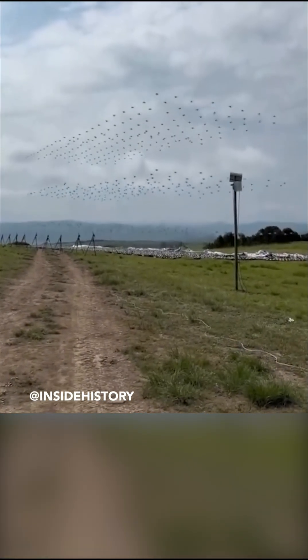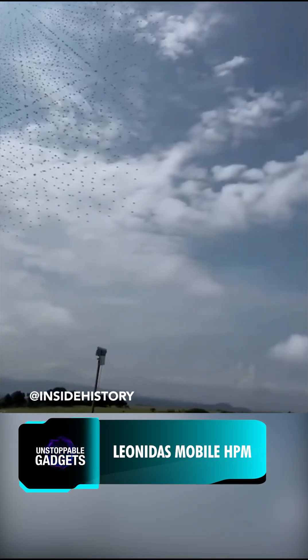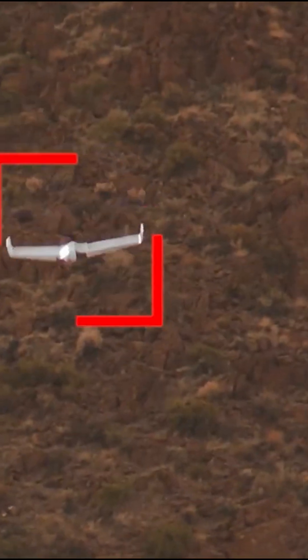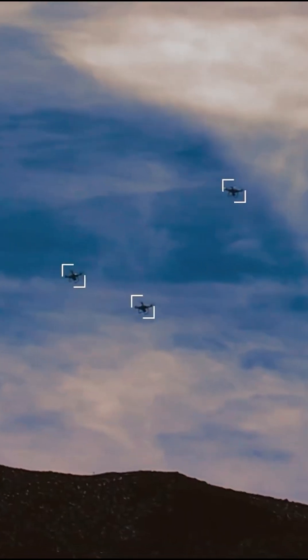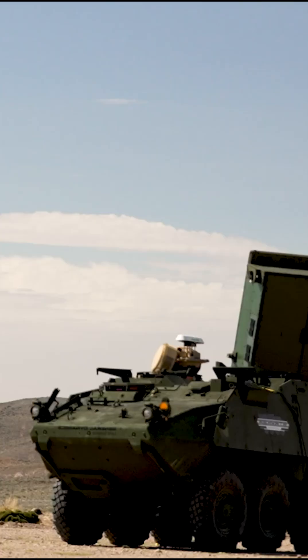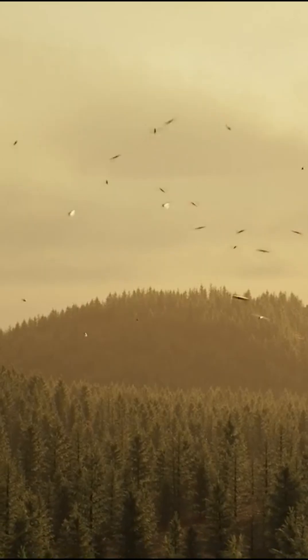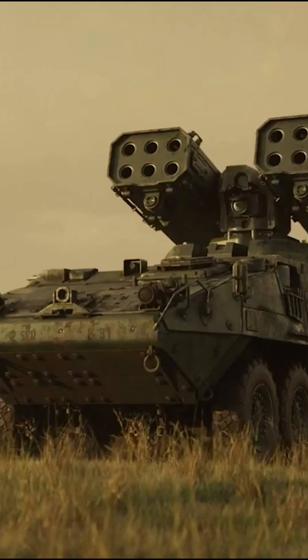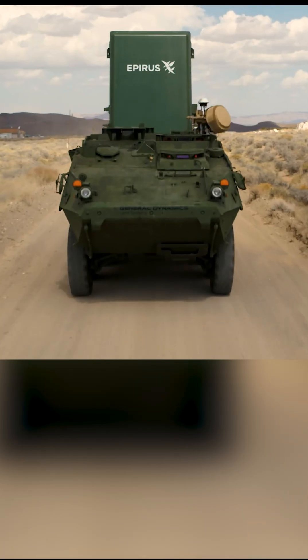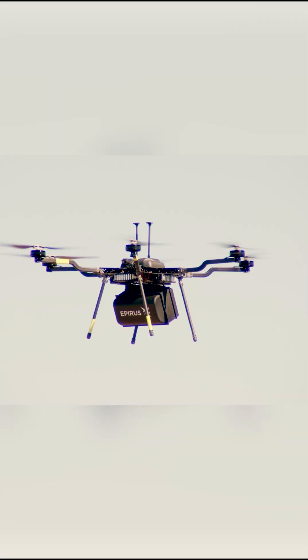Chances are you stumbled across this video on the internet. While initial headlines were fear-mongering, apparently this was only a demonstration for an event company. However, swarms of drones are possible in war zones, and where there are drones you can bet there will be companies building protection from them as well. With each shot costing around five cents, the Leonidas uses high-power microwave technology and can swiftly take down entire fleets. It can be mounted on virtually any vehicle, or as a pod on a drone — drones fighting drones, how ironic.